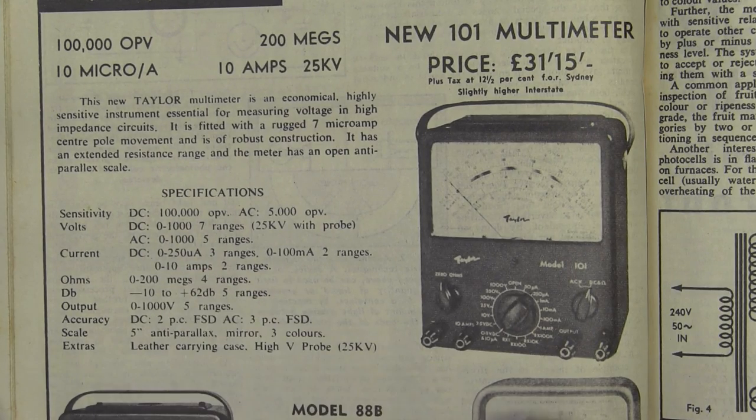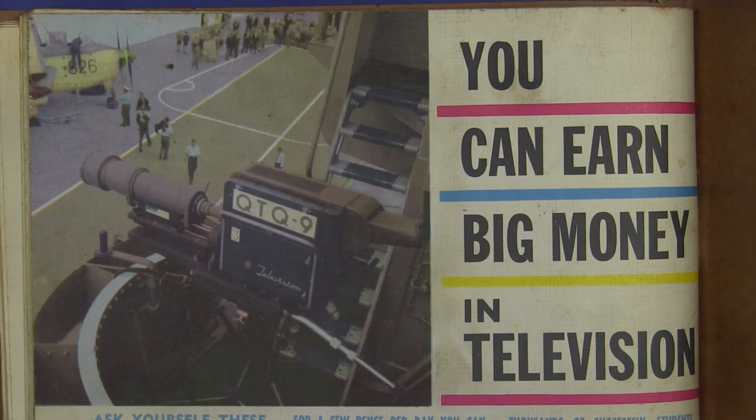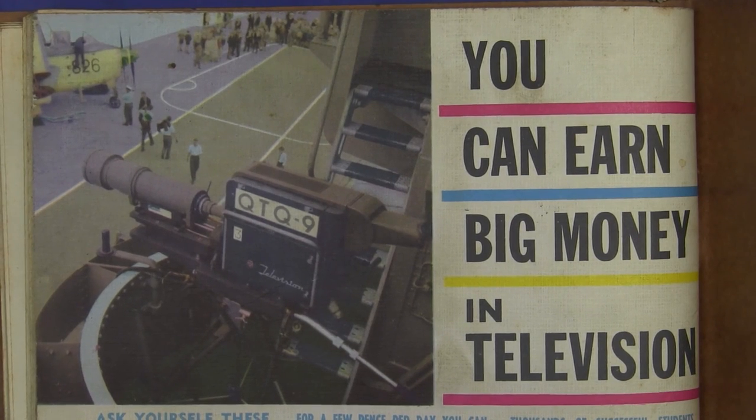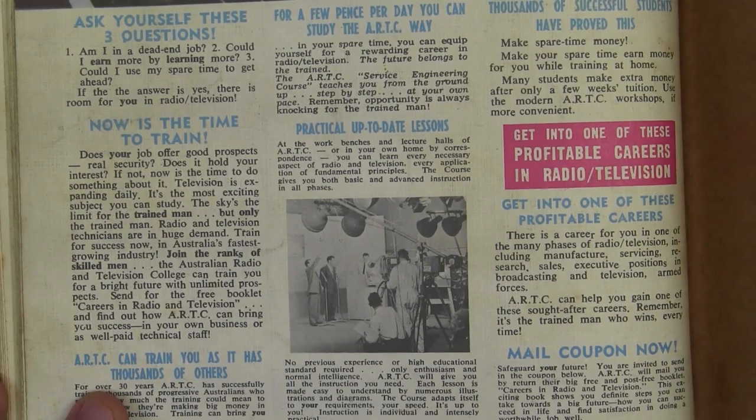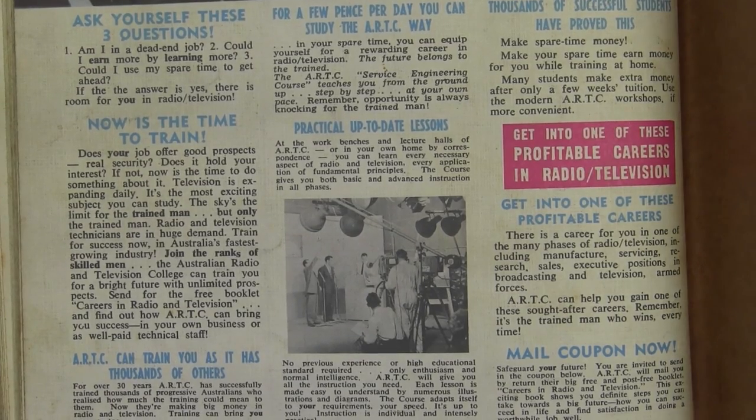It went from 0 to 250 microamps in three ranges. It had a 7 microamp centre pole movement and 0 to 10 microamps full scale. And on the back page, here's a blast from the past — even though it's not test equipment: 'You can earn big money in television!' Ask yourself these three questions: Am I in a dead-end job? Could I earn more by learning more? Could I use my spare time to get ahead? If the answer is yes, there is room for you in radio and television! Fantastic — the Australian Radio and Television College!